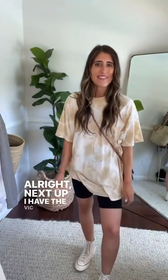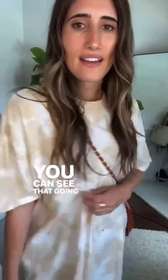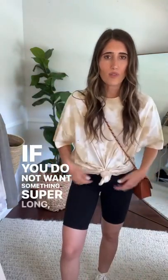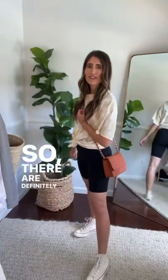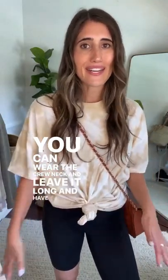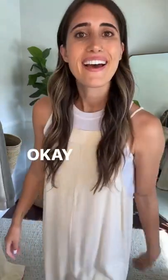Next up I have the Vic T in color Khaki, size small, paired with the Sierra purse in rust brown, and I kept on the same biker shorts. The Vic T is so comfortable — it's a boyfriend tee with really fun little holes in the fabric. If you don't love super lengthy tees, you can totally tie it to make it shorter. There are lots of ways to wear the Vic T — you can wear it with jeans and leave it long. It comes in lots of colors.